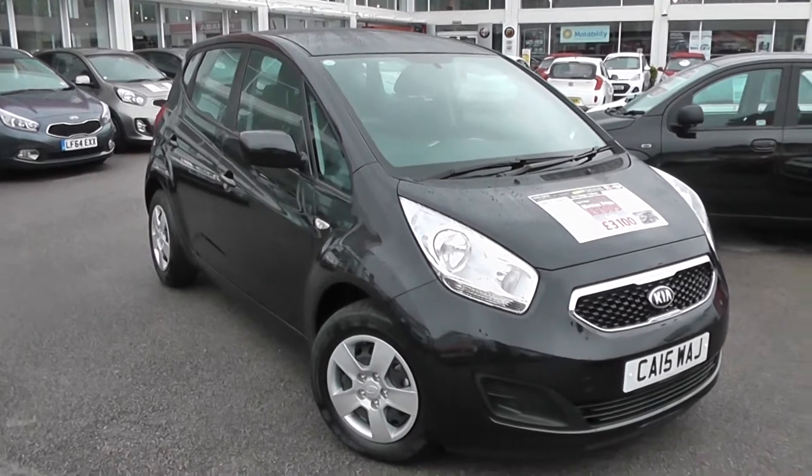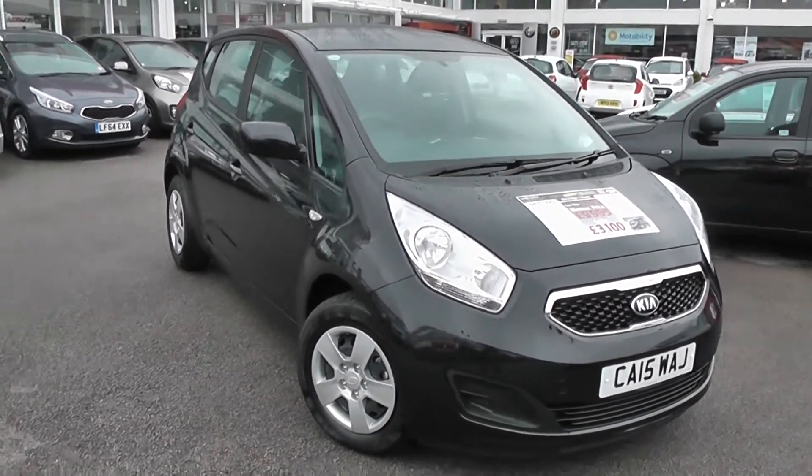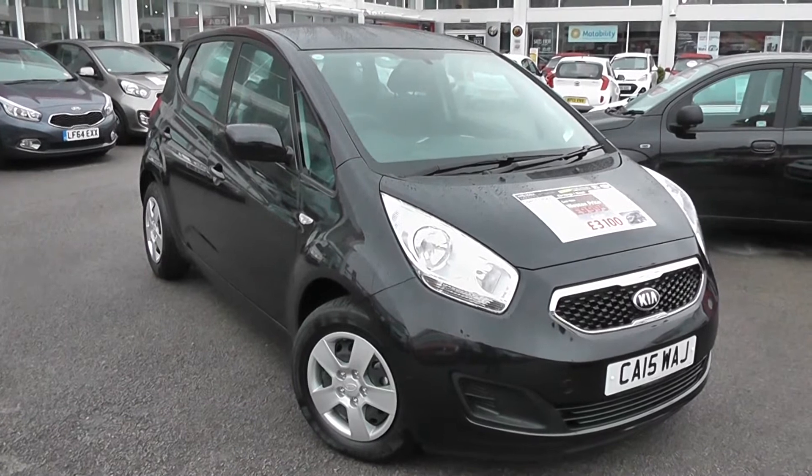Welcome to Wessex Garages Used Cars Online, who have the Kia Venga 1.4 diesel. This car is registered to a 15 plate. It is finished in black and it's actually a pre-reg vehicle, so it's only done delivery mileage.